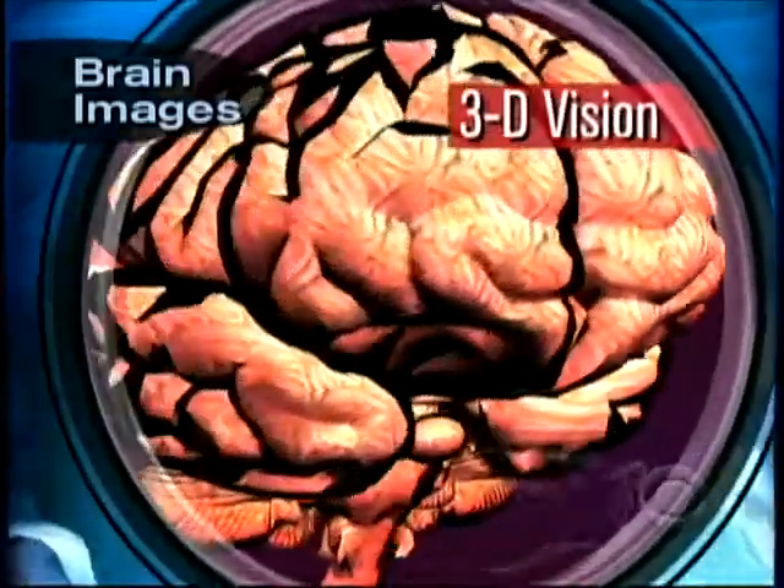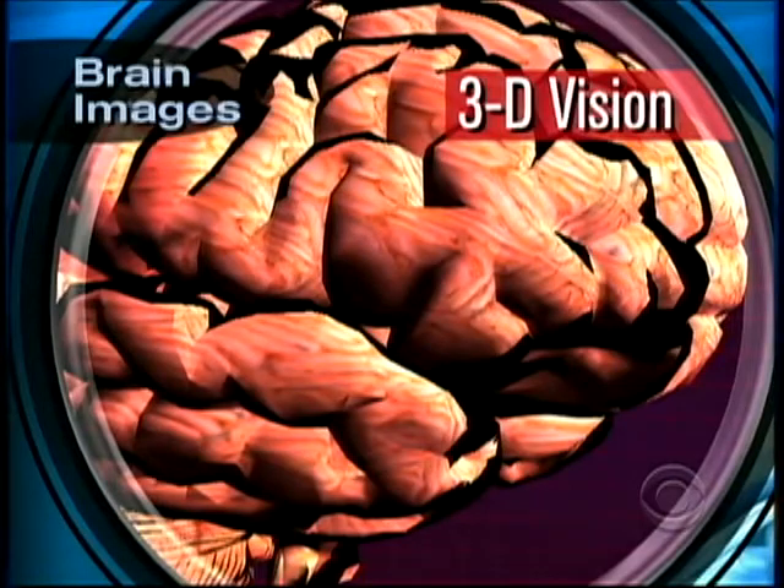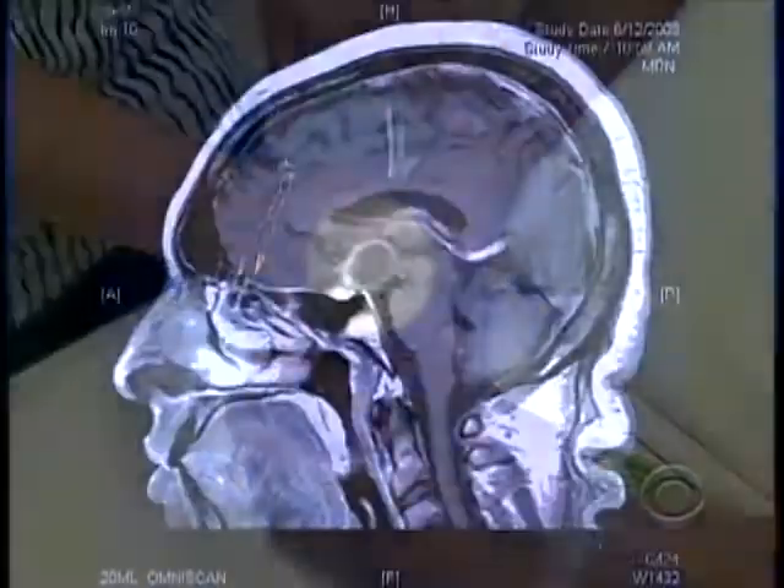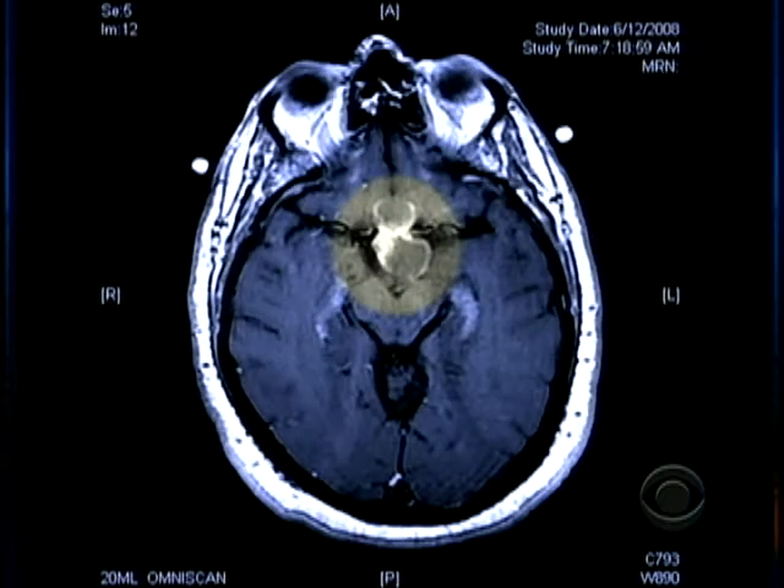But special goggles and software make it much more vivid than we can reproduce on TV. New York City detective Larry Perkins, a 44-year-old father of two, had impaired vision because of a tumor at the base of his brain.